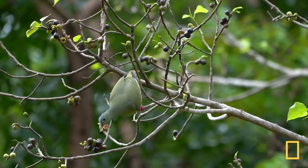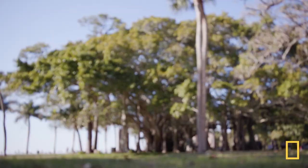Banyan trees provide fig fruits that sustain so many species of birds. But it's also great for another reason — this is a tree so big you can play hide and seek in it.